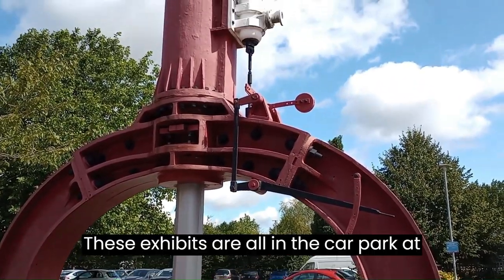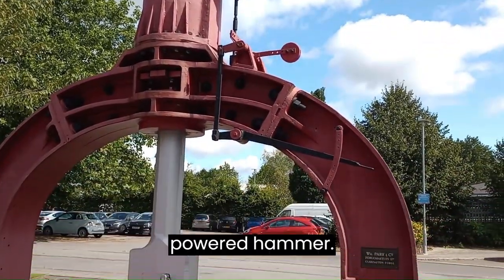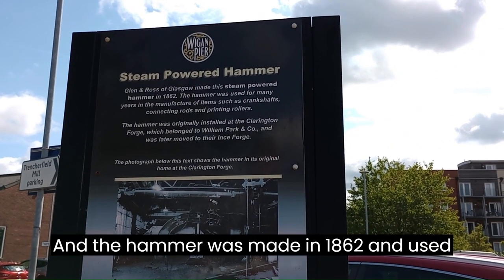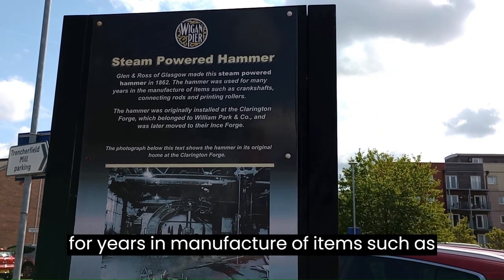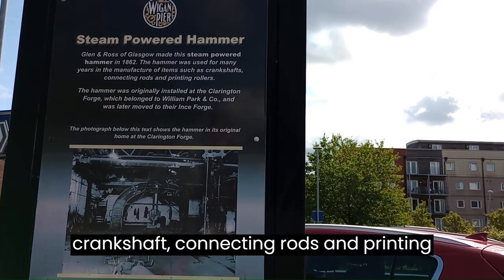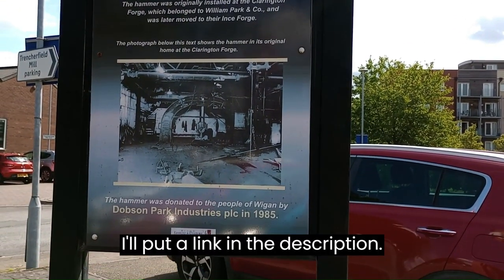These exhibits are all in the car park at Trenchfield Mill. This is a steam powered hammer. The hammer was made in 1862 and used for years in the manufacture of items such as crankshafts, connecting rods and printing rollers. I'll put a link in the description.